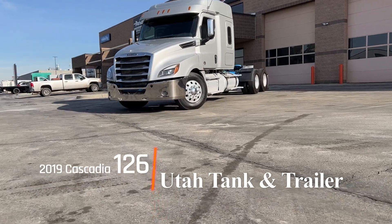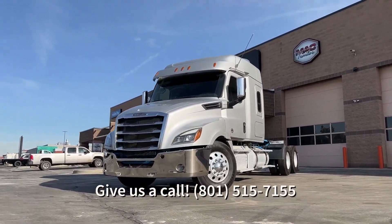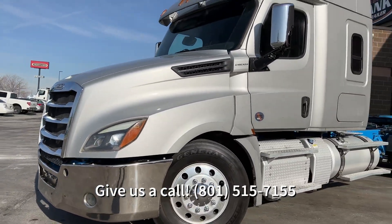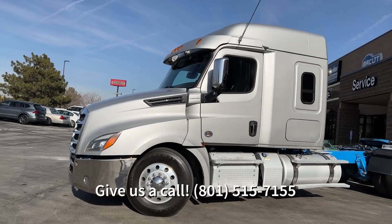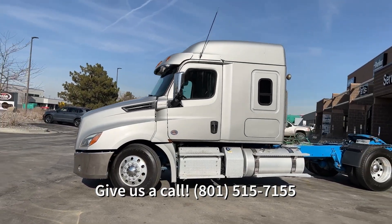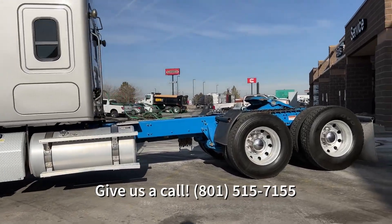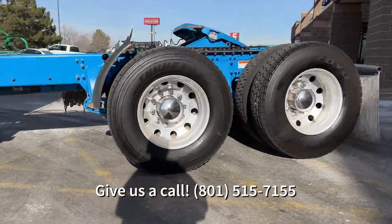Hey guys, this is Lucky with Utah Tank and Trailer going over this 2019 Freightliner Cascadia 126. It's only got 181,000 miles on it. It's got a 505 horsepower Detroit DD15 for an engine. The displacement on that is 14.1. It is an automatic Eaton Fuller with a 6x4 drive.